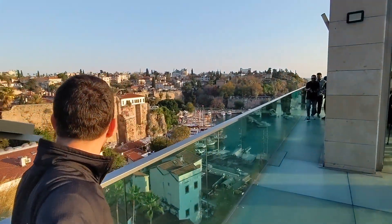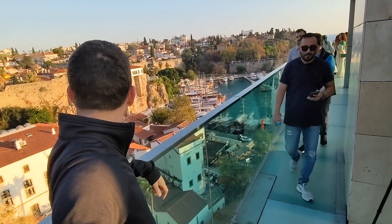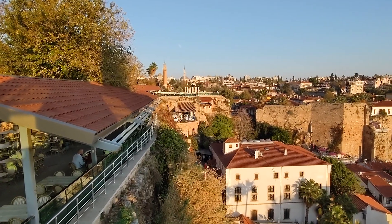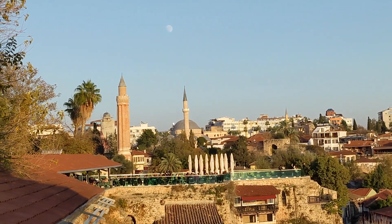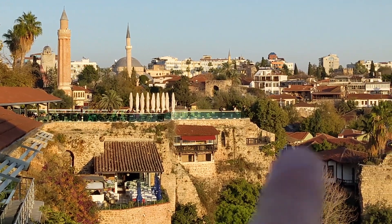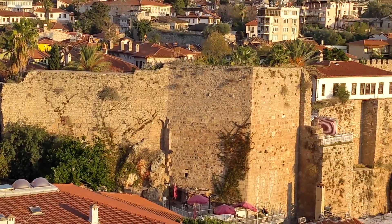Let me show you a very nice view of the harbor and the old city from this glass platform with an elevator going all the way down. We have the old clock tower in the background, though it's under renovation, behind the 13th-century mosque minaret. There's a newer mosque on the right-hand side, and all these city walls around the harbor.